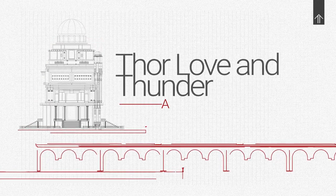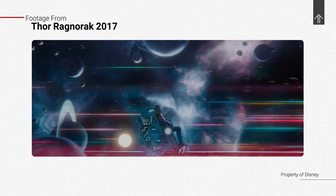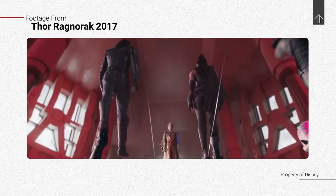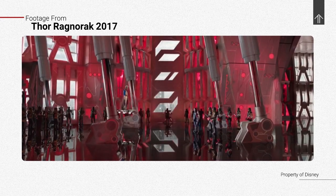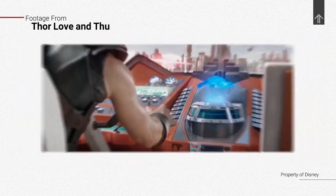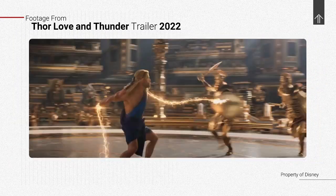If you watched Thor Ragnarok, you probably remember the colorful architecture and interior design sets of Sakaar. We see some of that in these new trailers, but it looks like we're not going to spend much time watching those retro designs in this movie. Instead, we're going to see a lot of monochromatic action scenes and a lot of classical Roman style places.